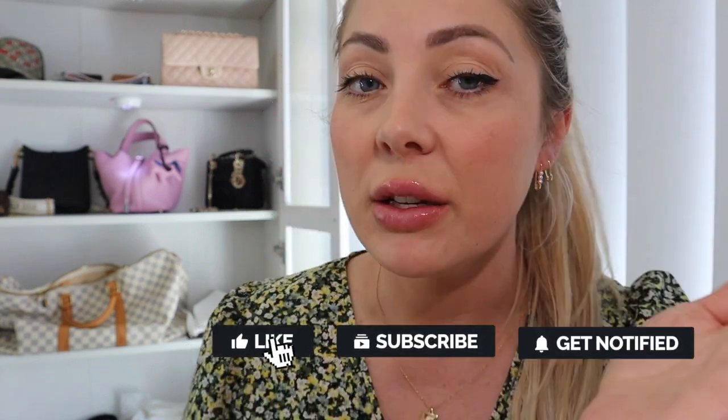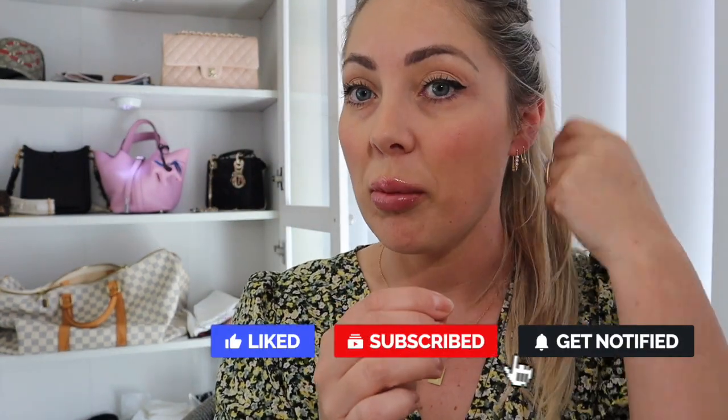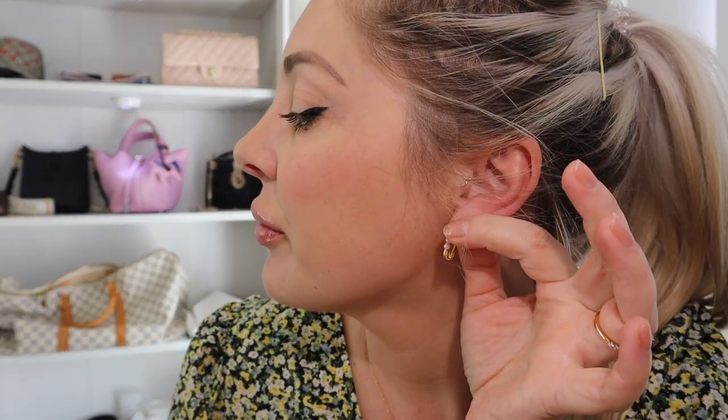First I want to show you my Anna Louisa jewelry — the packaging, how it came, etc. The first items are these earrings. They're like a paper clip — you unhook them, put them through, and then hook them back through that bottom bit. These are called the Seer earrings. These are the plain Seer, and then these are the Seer earrings with three freshwater pearls on them. The plain Seer earrings are a little bit smaller, and the Seer pearl earrings are a little bit bigger, but I think they look really cute together.